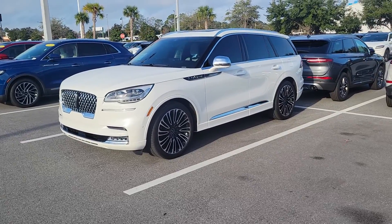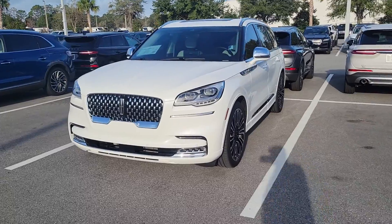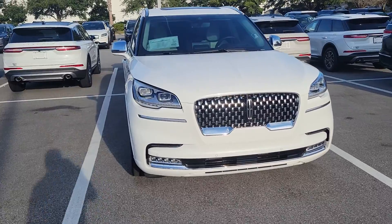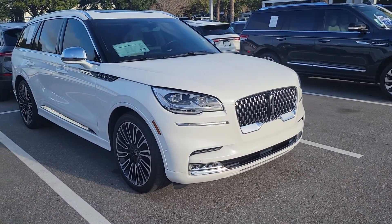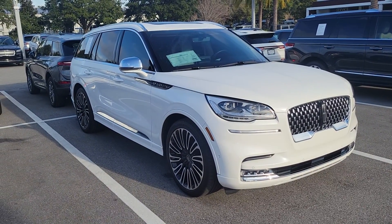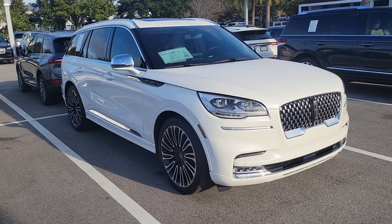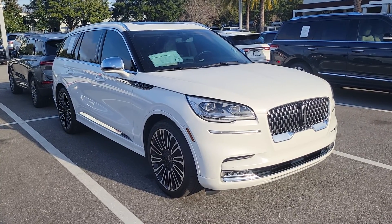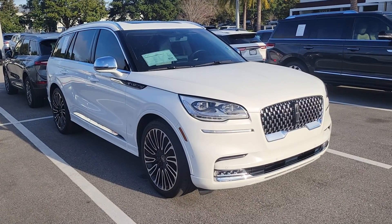It goes through a 200-point inspection by a Lincoln certified technician, and Lincoln adds a six-year, 100,000-mile new vehicle warranty. It upgrades the four-year, 50,000-mile warranty that comes on a new Lincoln to six-year, 100,000 miles comprehensive. That includes 24-hour roadside assistance, two key fobs, and complimentary SiriusXM satellite radio.